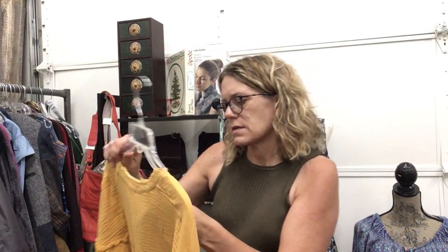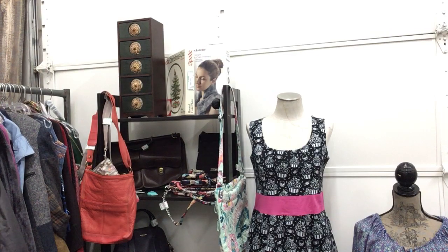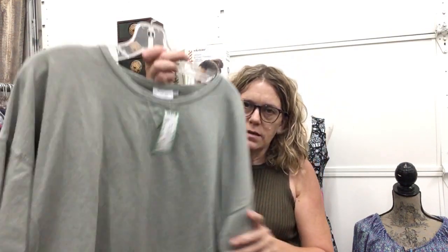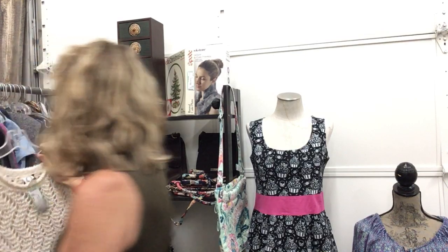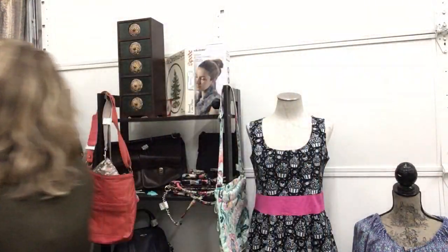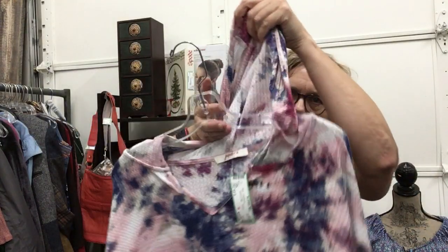Promesa, size small, $13.99 — really lightweight, cozy, great for fall. Prairie Cotton sweatshirt, one size fits all, $13.99 — awesome layering for fall. Anthropologie, size small, $15.99. Jupee, size small, $12.99 — fun tie-dye, has a hood as well.